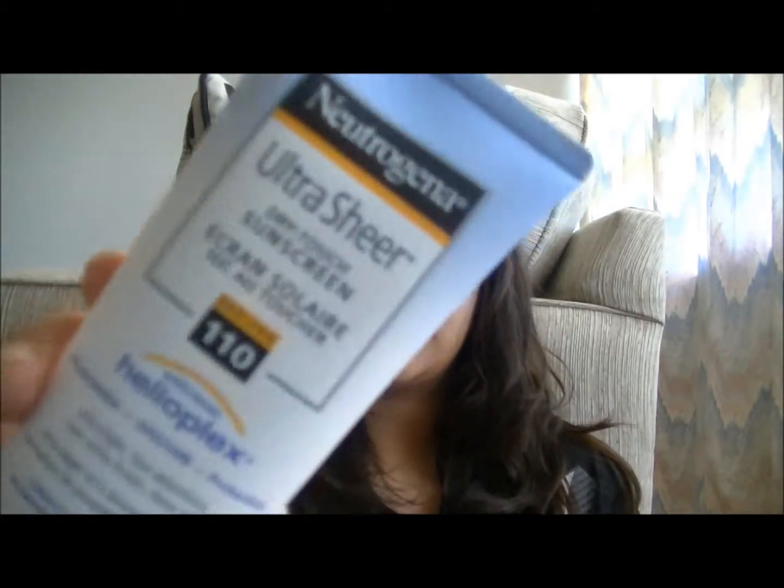Hi guys, today I'm going to be doing my August favorites. Can you guys believe August is over already? It really is back to school time. Anyways, the first item is something that you really need for the summer, and that is sunscreen.